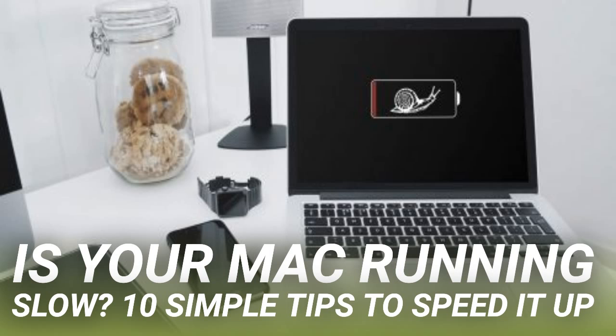Since so much of most people's computer work these days is done within a browser, it can be easy to mistake a slow browser for a slow Mac. The easiest fix here is to remove unneeded and bulky add-ons and extensions from whichever browser you use. If you regularly check out cool extensions, it's probably time to clean up those add-ons that you no longer want, like, or need. Here's how to do it easily.